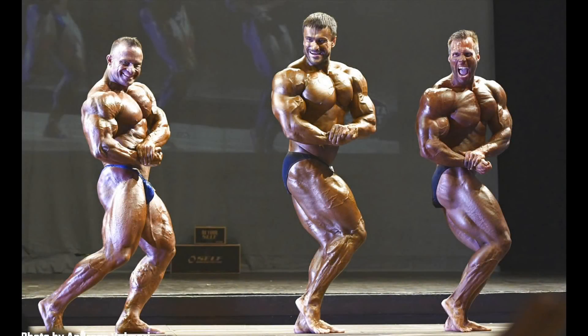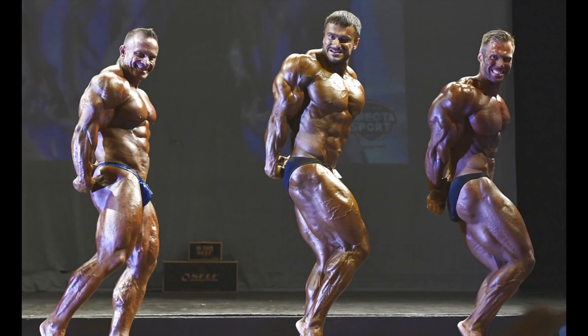Moving on to the side chest, the peak in his biceps is impressive, and his striated chest reflects his high conditioning. We can also see the separation between his quads and hamstrings. His triceps looks the best in this pose. In my opinion, it was between Peter and Roman — I don't understand how he was beaten by Roni Raquel.